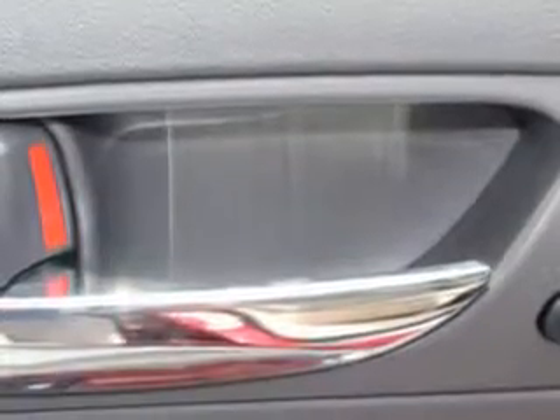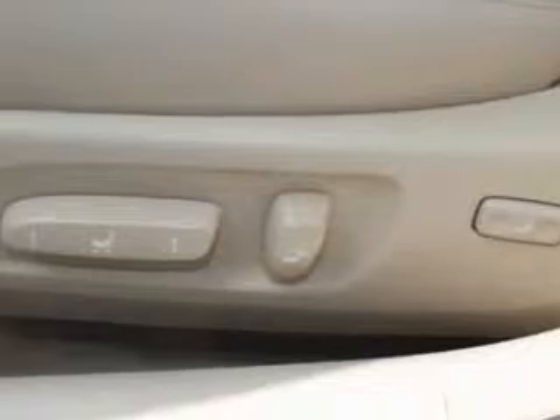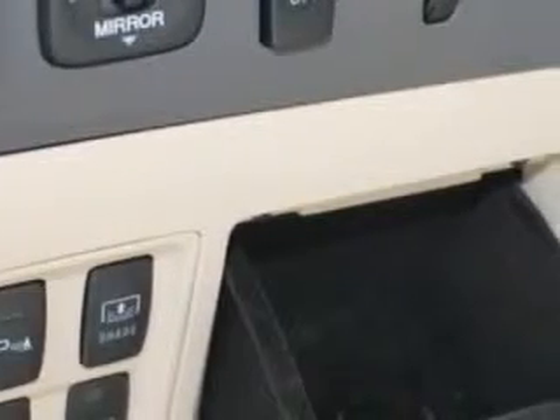Power Tilt Sunroof, Power Sunroof with Sliding Sunshade, Remote Power Windows, Puddle Lamps, Power Driver and Passenger Seating, Homelink Universal Garage Door Opener, Auxiliary Audio Input, and iPod connectivity.